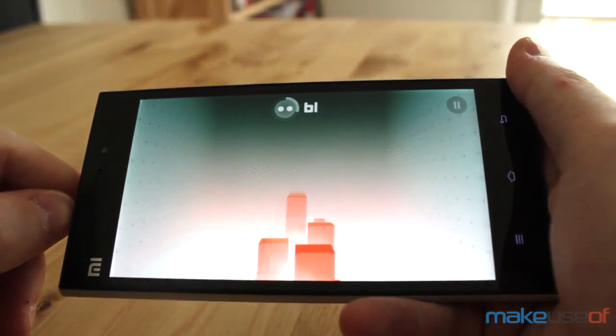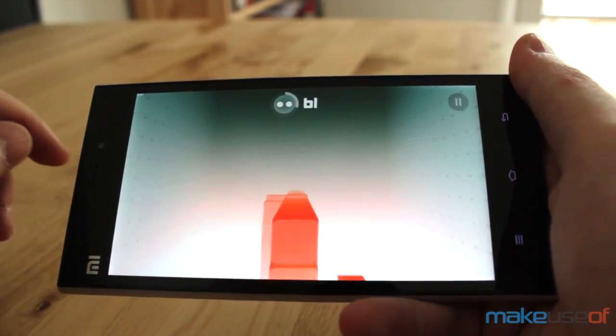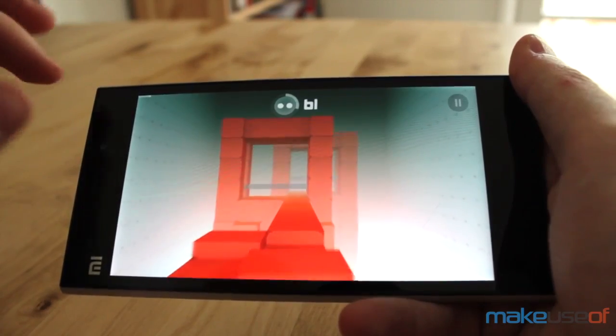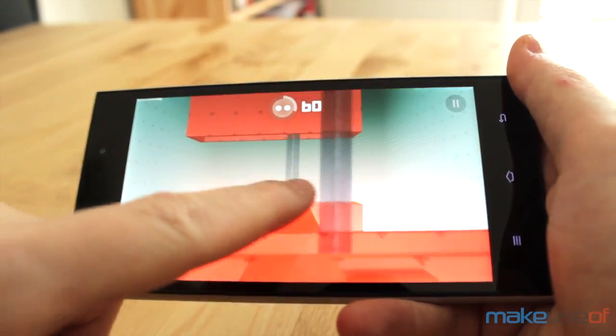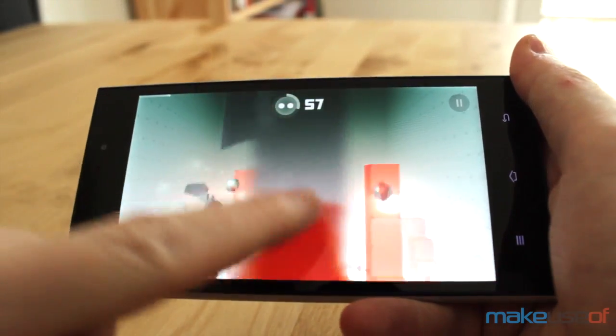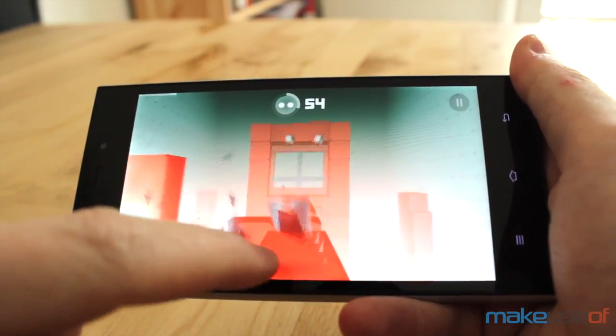Once you start using the phone to play games, you'll see what it's all about. The beautiful display works in tandem with the powerful innards to produce a gaming experience that just rocks. This phone flies through demanding games like Smash Hit.